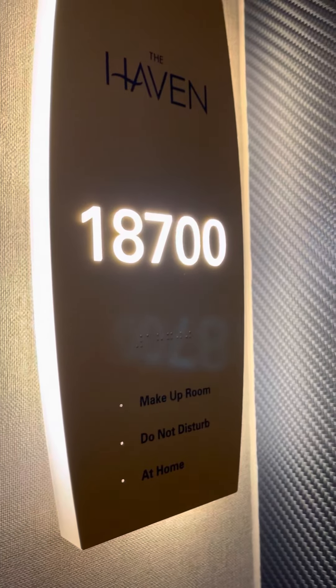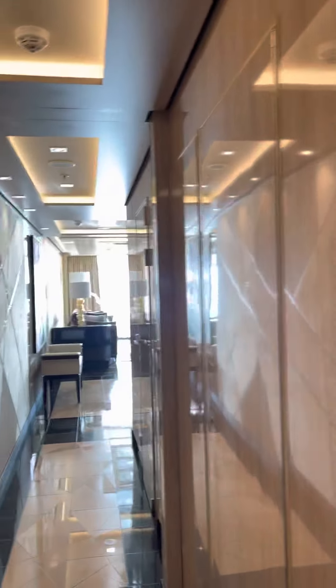I'm going to bring you on a little trip through our room, 1-8700. Let's hear it for upgrades!